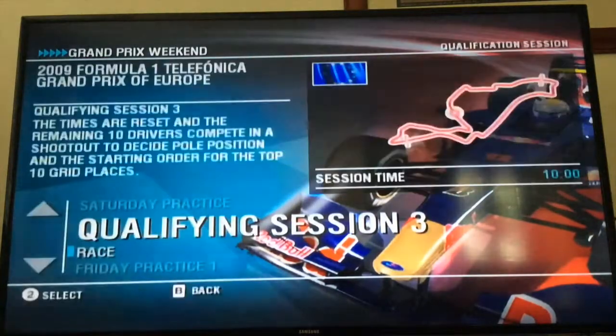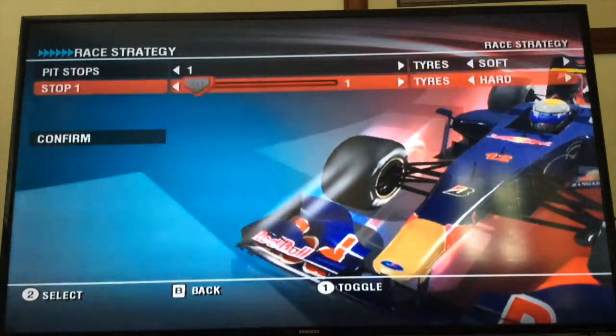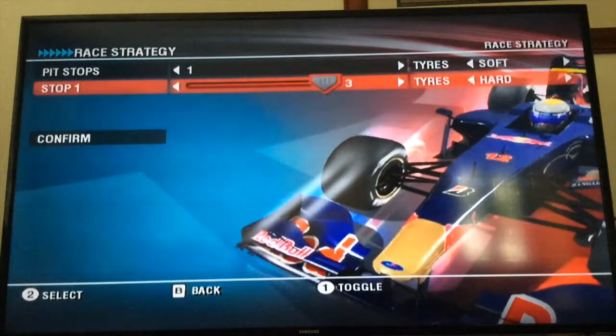Let's go to qualifying session 3 now. We'll be starting on the softs and stopping on lap 3 as usual.